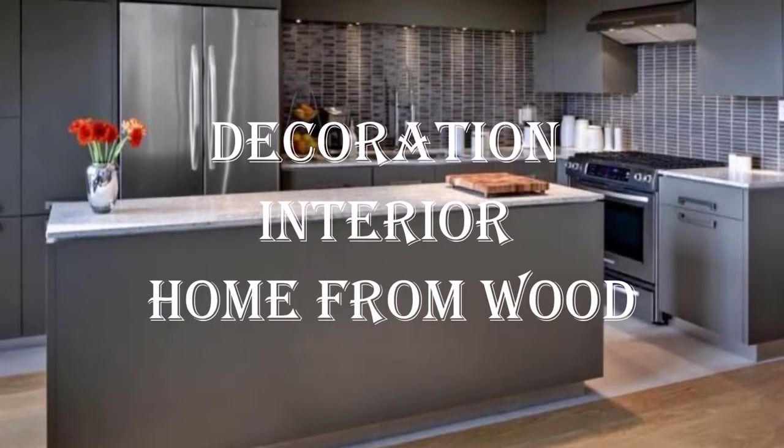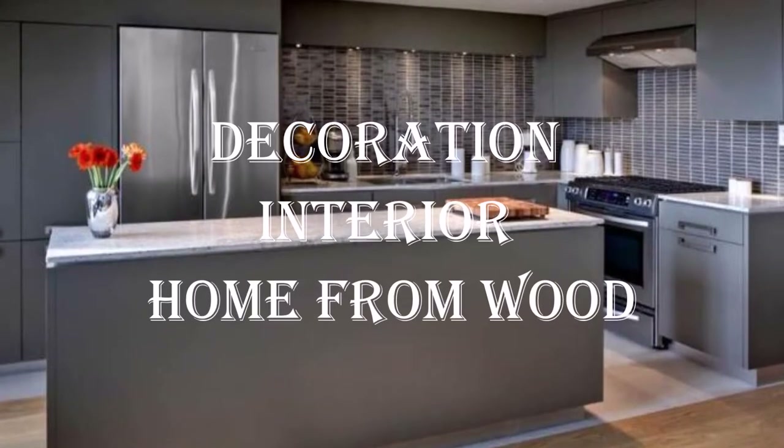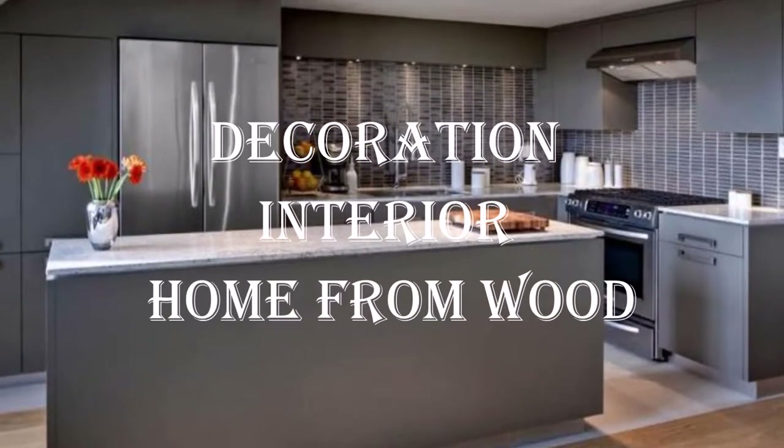Welcome to my channel, Kreatic in the Imperial Differently. That's the Kreatic internal home and shop from wood.